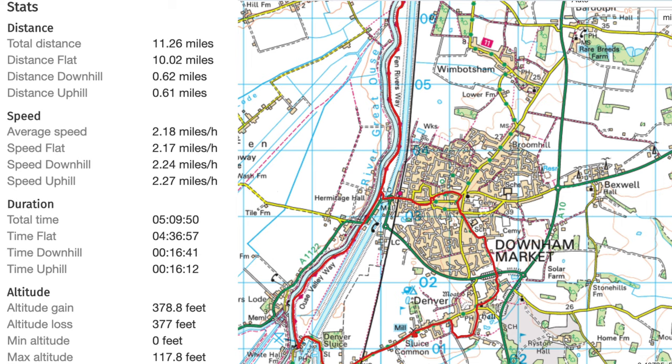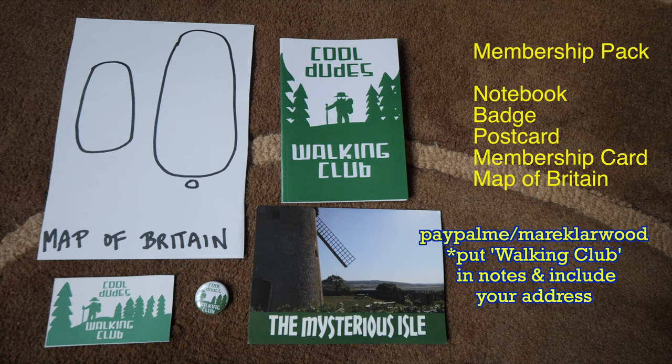Nice one, cool dudes. Back at Stowbridge — 11.3 miles, 5 hours and 10 minutes. So that last bit took me about an hour to do 2.8 miles, an average speed of 2.2 miles an hour. Yes, I am getting faster. It was quite a nice walk. I enjoyed the bit along the bank side the most. The people in Downham Market were quite grumpy. Anyway, I hope you enjoyed it. Why not join the Cool Dudes Walking Club — you can help me make more videos and receive this incredible package of goods. It really is the best club in the world. Thank you to everyone who has joined. Thank you for watching this and stay cool. See you later.